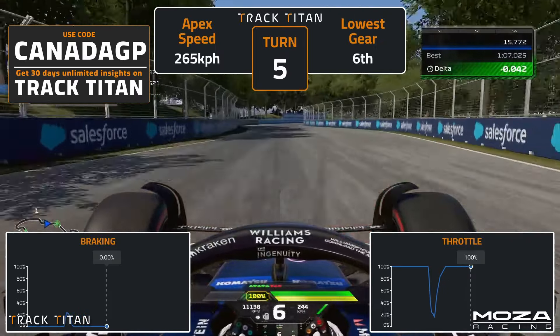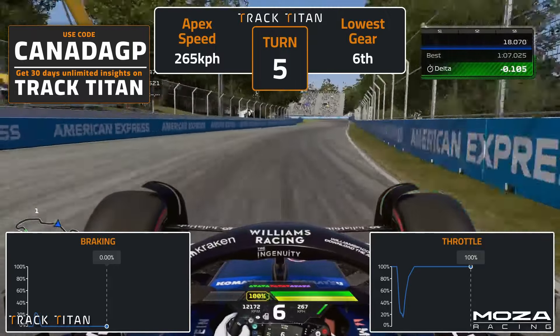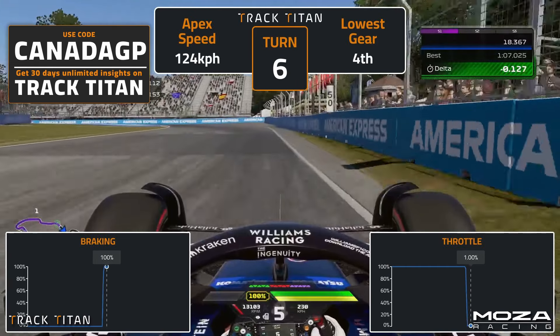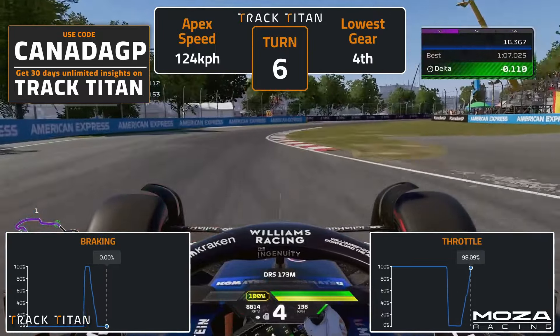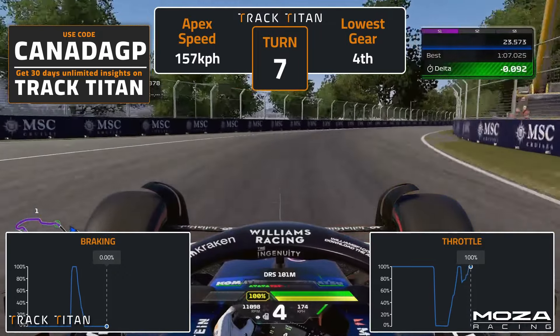Into turn five, take a later apex and keep close to the wall in preparation for turn six. Begin braking around the 75 to 80m mark, so about halfway between the 100m and 50m braking boards. Trail brake to the apex and use the inside kerb to help the car turn around the corner. Modulate the throttle out of turn six, use all of the kerb of turn seven, keep your steering smooth, and drive out of the corner.